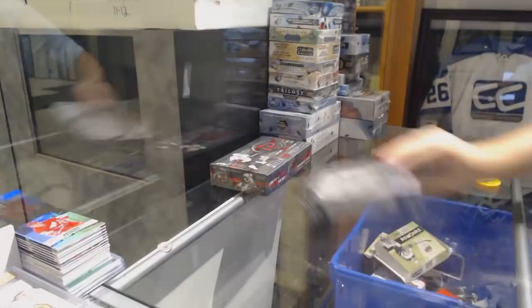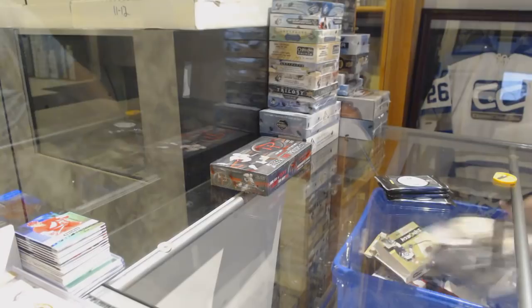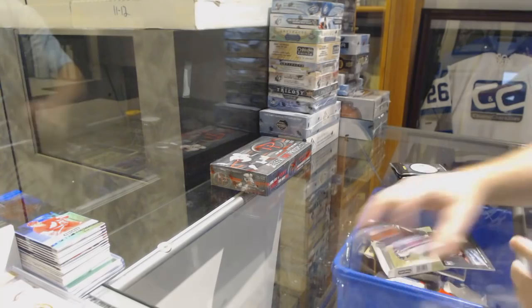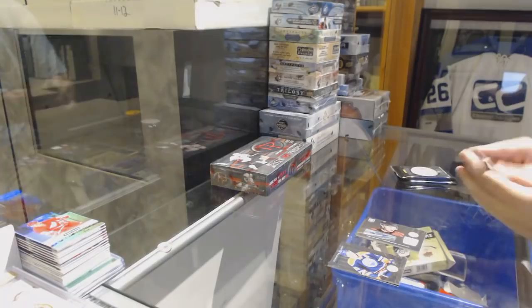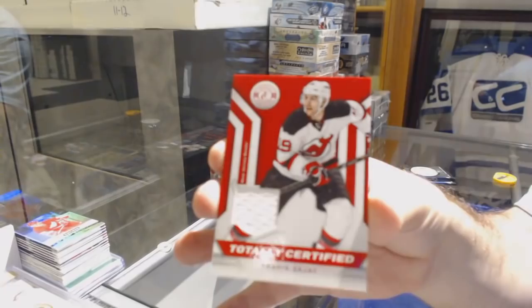This is going to make M. Watson sad — last box of TC that we have. We've got a rookie of Alex Chiasson for the Dallas Stars, and a rookie jersey auto for the Capitals, Tom Wilson. Dallas Stars, Jamie Oleksiak, Rookie. And for the Devils, Totally Certified Jersey of Travis Zajac. Gone, but not forgotten.